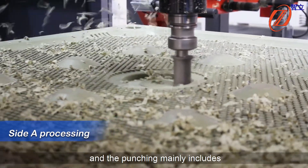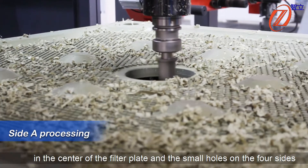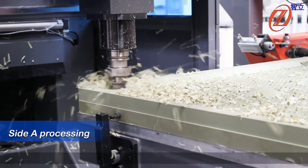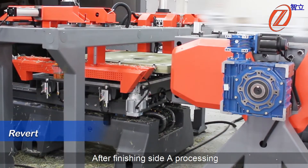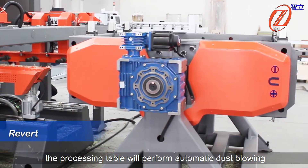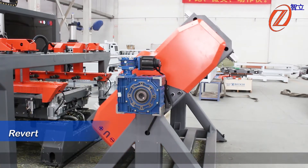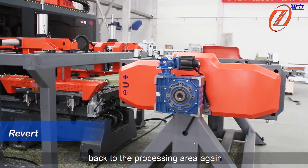The punching and milling includes the processing of the large round hole in the center of the filter plate. Revert: after finishing Site A processing, the table will send the filter plates to the turning area. At this time, the processing table will perform automatic dust blowing. After the filter plates complete the plate-turning action in the turning area, the table brings the filter plates back to the processing area again.